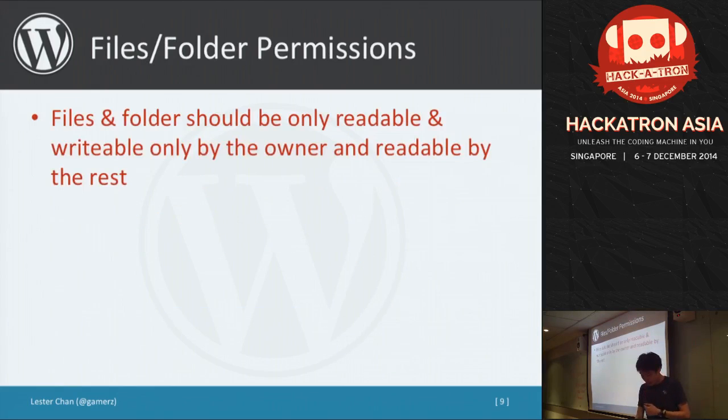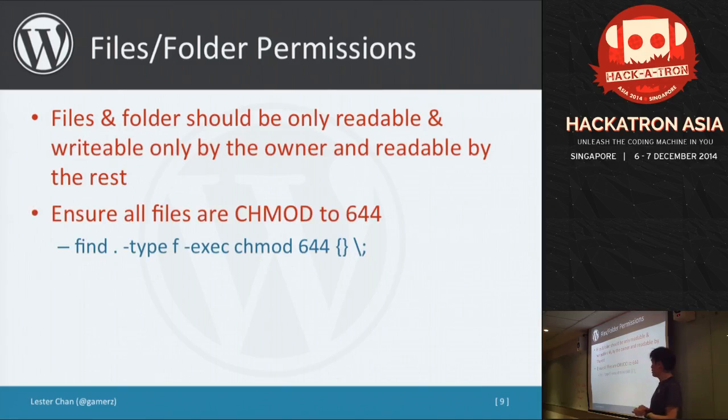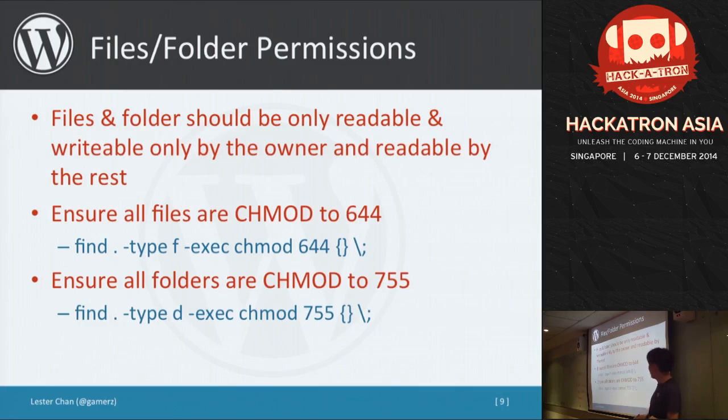This is a bit more technical: file and folder permissions. In general, files and folders should only be readable and writable by the owner, which is normally the Apache process. You can do this with chmod — set all files to 644 and folders to 755. You can run these two commands in your Linux console and it will work.